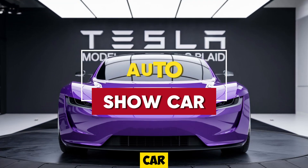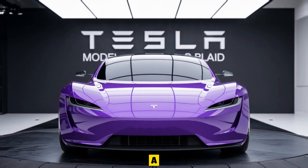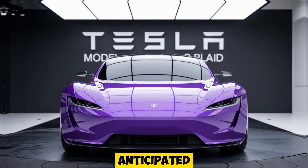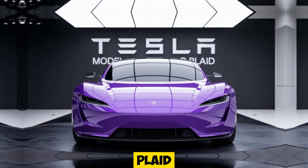Welcome back to Auto Show Car, the channel where we dive deep into the latest and greatest in the automotive world. Today, we're taking a closer look at one of the most anticipated electric vehicles of 2025, the Tesla Model S Plaid.